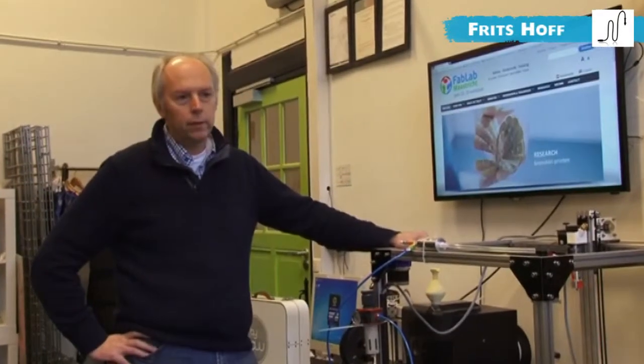FabLab Maastricht started four years ago and we developed like a normal FabLab with not enough money, so we started with not much equipment. Finally we received European funding, also from the local government and from national government, and now we are a professional FabLab doing research in affordable 3D printing.